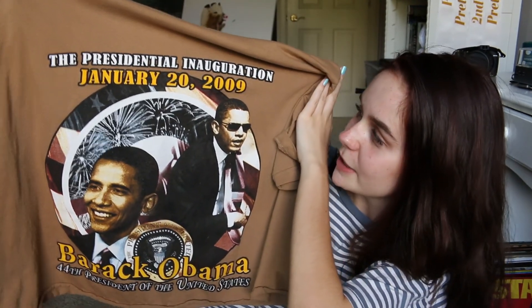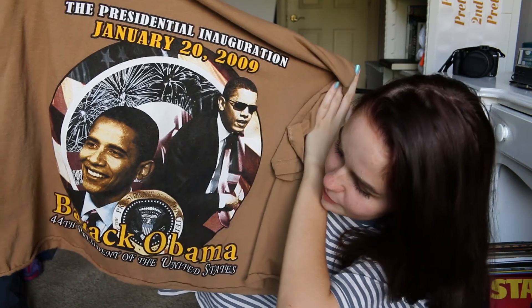We're going to do t-shirts first and I'm going to save the exciting things for last, even though this one's pretty exciting. I have this Barack Obama t-shirt. It says the Presidential Inauguration January 20th 2009, and then Barack Obama 44th President of the United States. The level of swagger he has in this picture — when will Donald ever? I wore this shirt the day that Donald Trump went into office just to show everyone that Barack may be number 44 in the White House but he is number one in my heart.